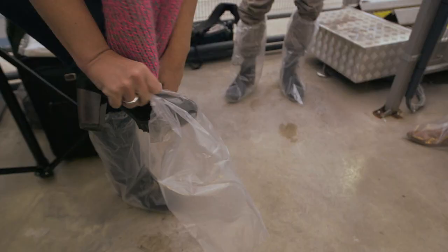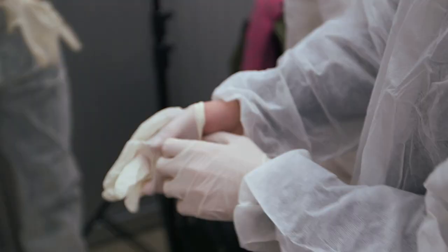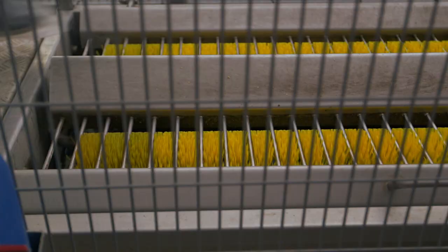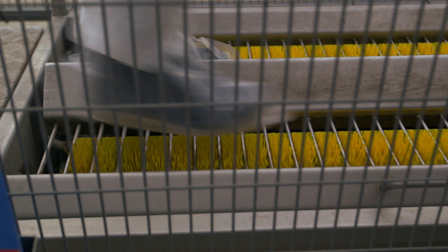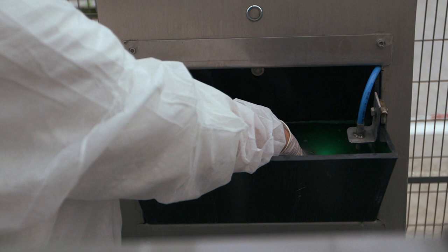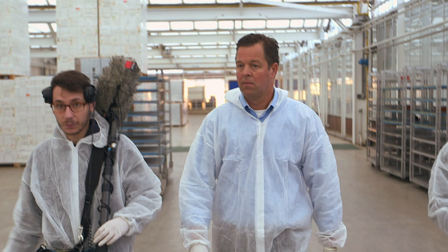Here, the hygiene regulations are especially strict. Any germs that are brought in could destroy all the young plants. For visitors that means full body protective suits, brushing off their wrapped-up feet and disinfecting their hands despite wearing gloves. Here, we've arranged to meet tomato producer Jos van Mil. This is where he buys the tomato plants for his greenhouses.